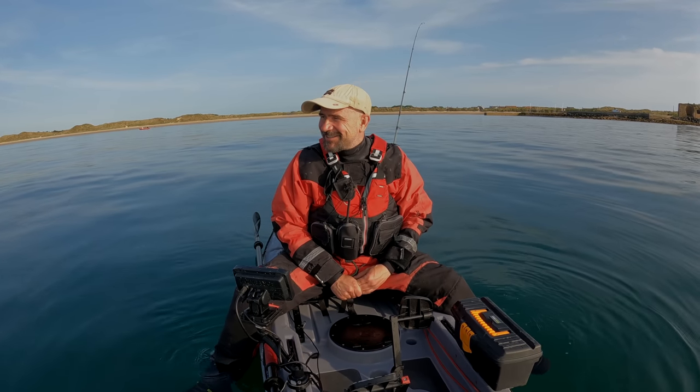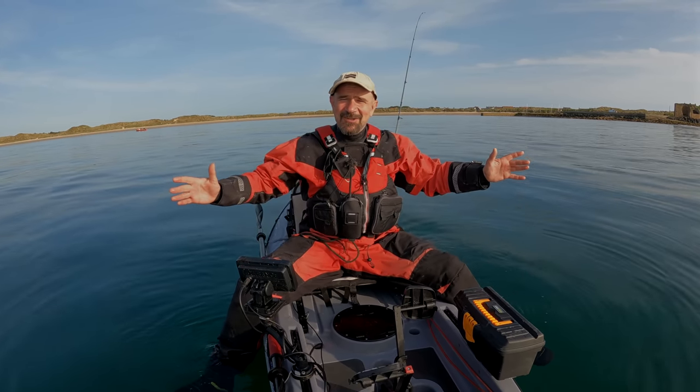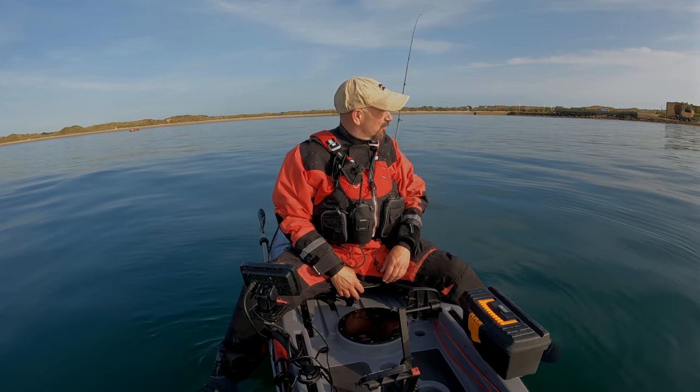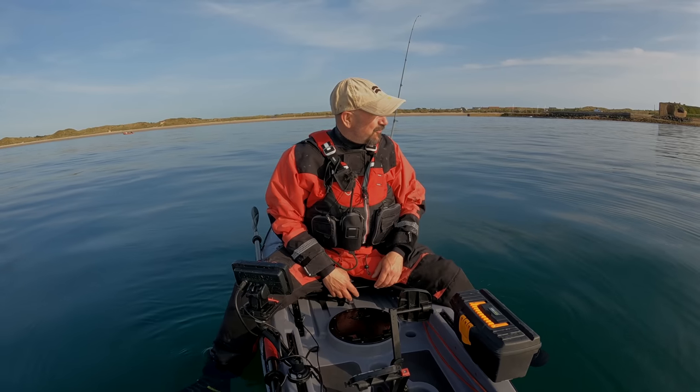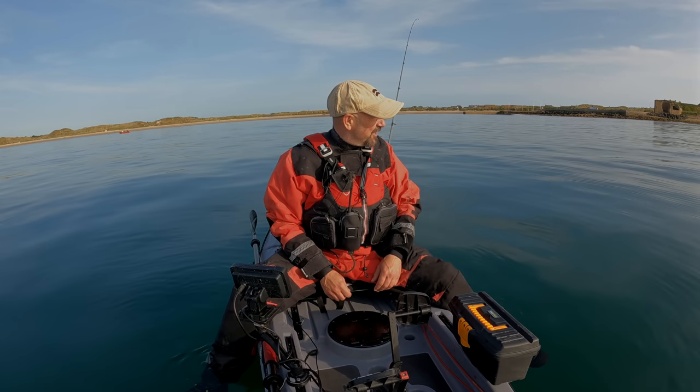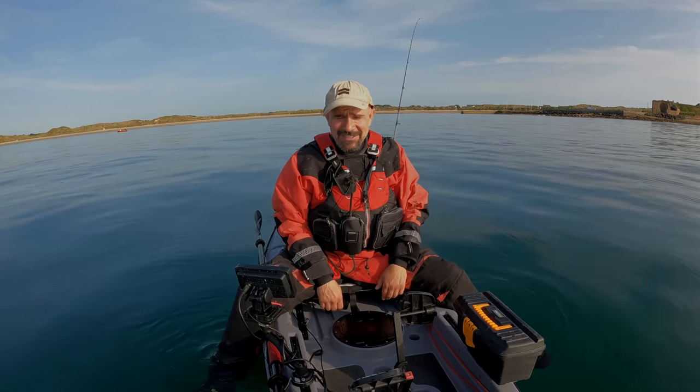Welcome back! I've just had to stop to take this in — it is absolutely beautiful out here today. What a gorgeous beach on the Northumbrian coast. The water is flat calm and absolutely crystal clear. I can't wait to get out there and catch some fish. We've got a few things to talk about today.